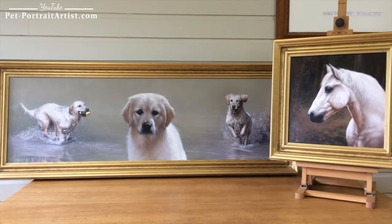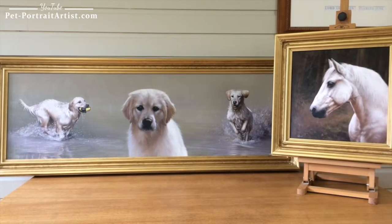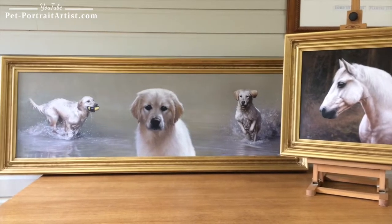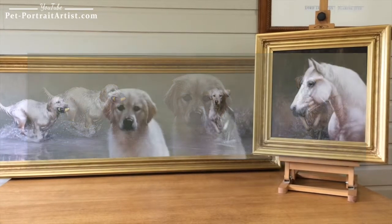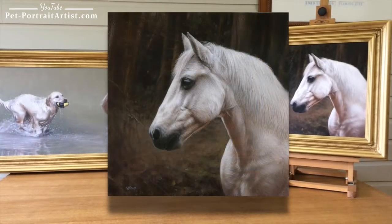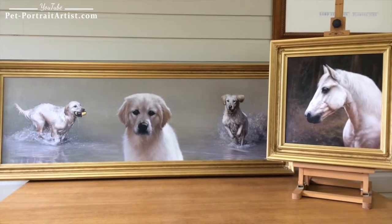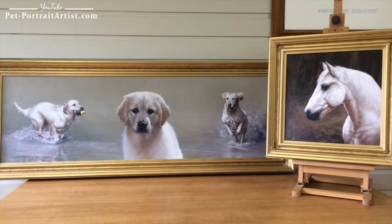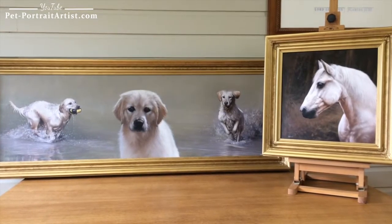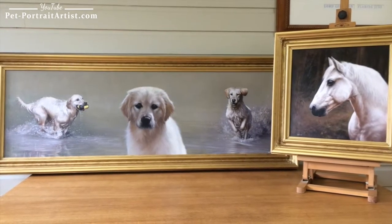Welcome to our latest video. This is a video of two commissions: one of Amber, a golden retriever, and another of Chico, a beautiful horse. The portraits have been commissioned by a previous client, and they are now all ready, just about to be packed up and sent off to Belgium. I thought I'd film them both for our clients and visitors to view.